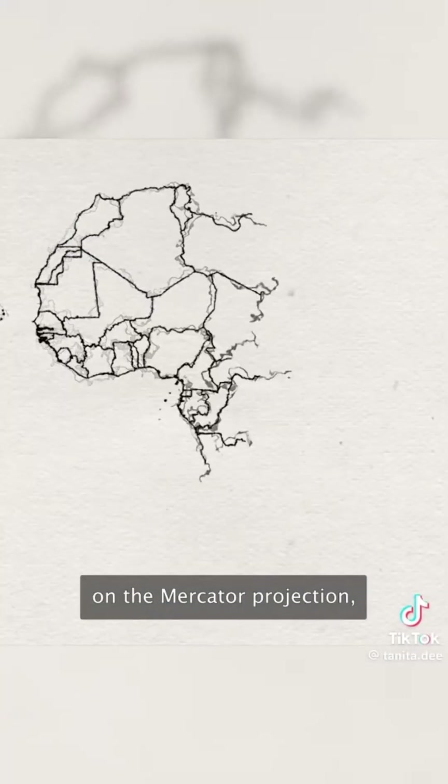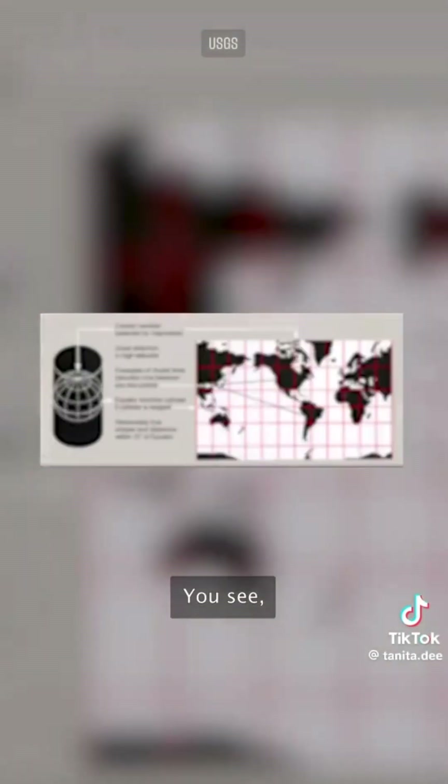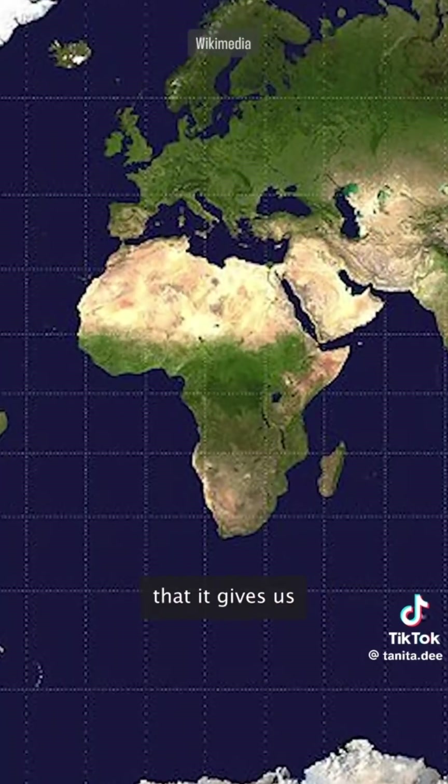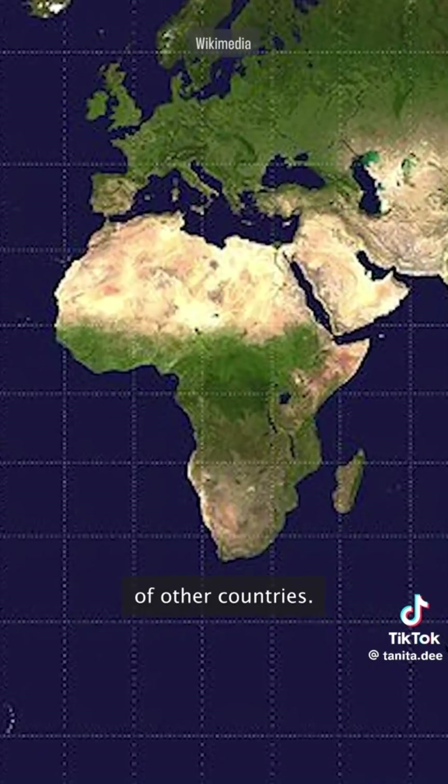But interestingly, on the Mercator projection, Africa is the most accurately sized continent. Because Africa straddles the equator, it barely changes in size. But that also means that it gives us a false mental measuring stick for judging the relative size of other countries.